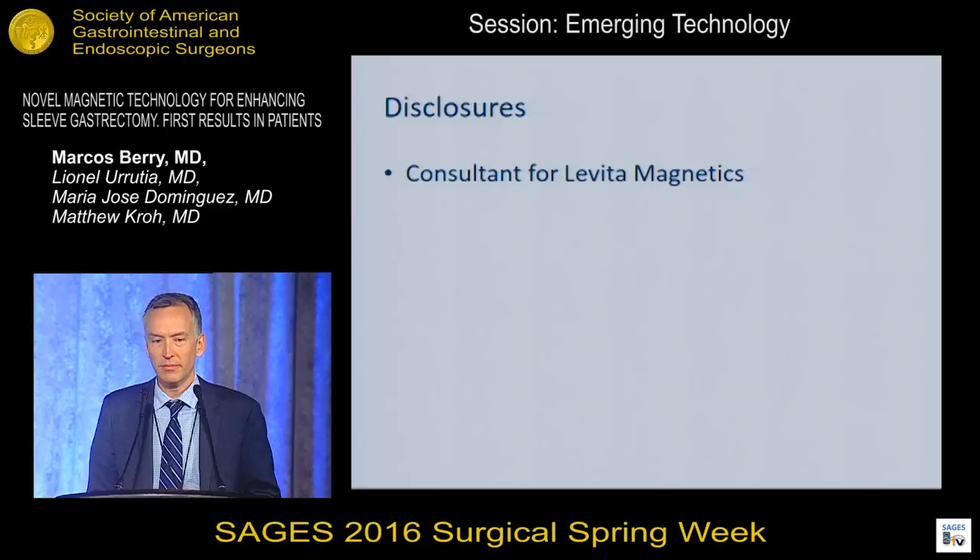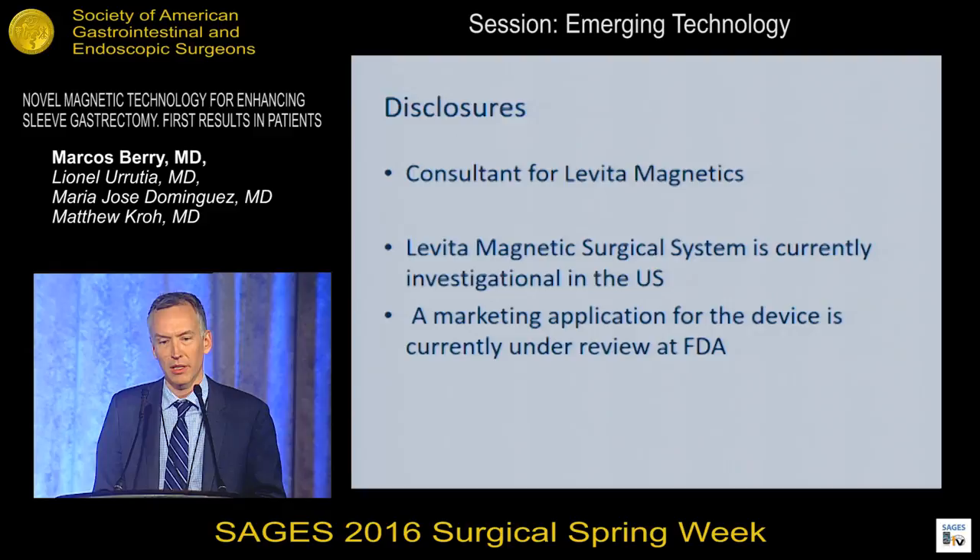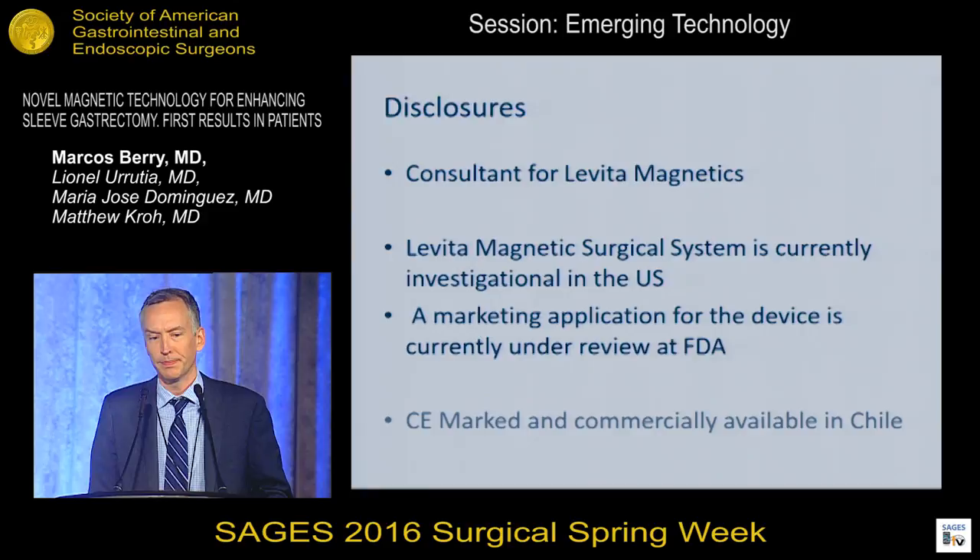I do have some disclosures. I am a consultant for LeVita Magnetics, which makes the device. The LeVita Magnetic Surgical System is currently investigational in the United States, and a marketing application for the device is currently under FDA review. The device is CE marked and commercially available in Chile, where the operations were performed.